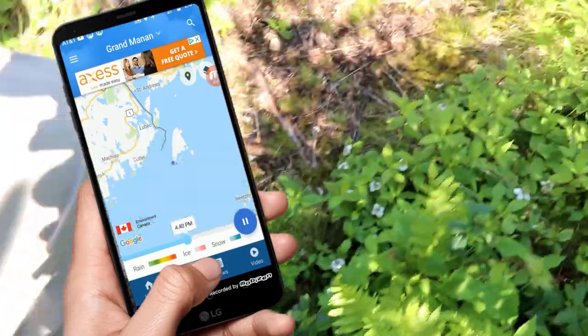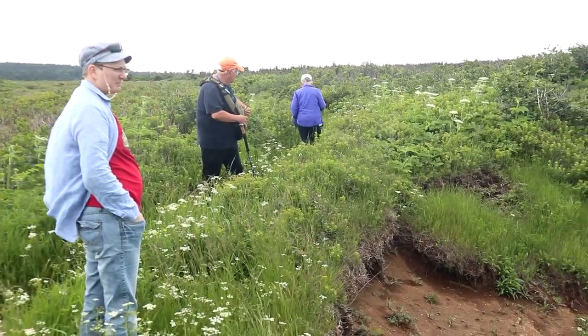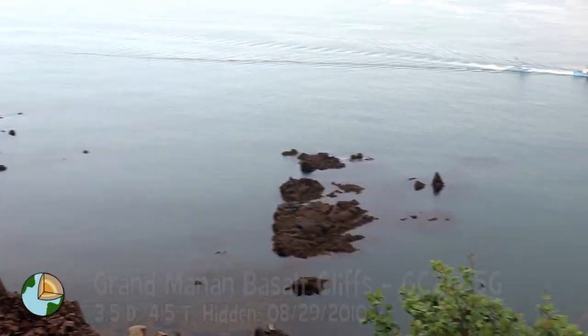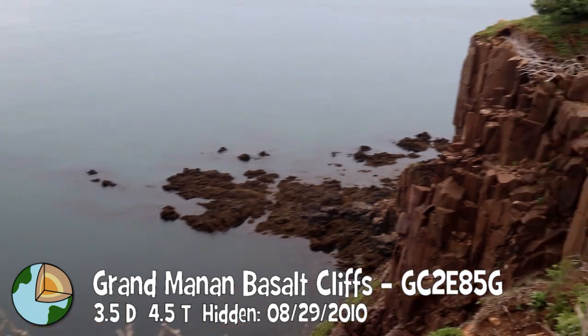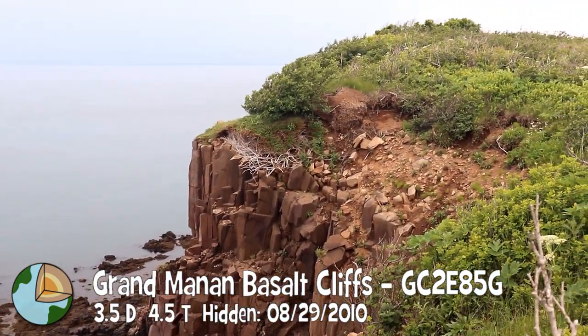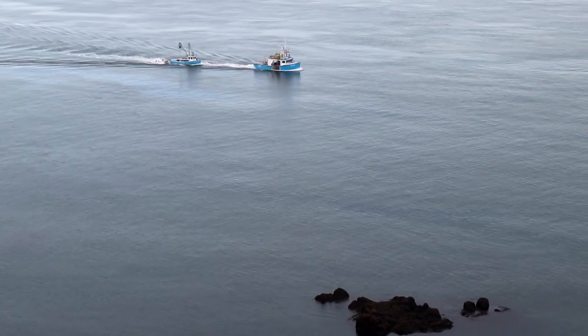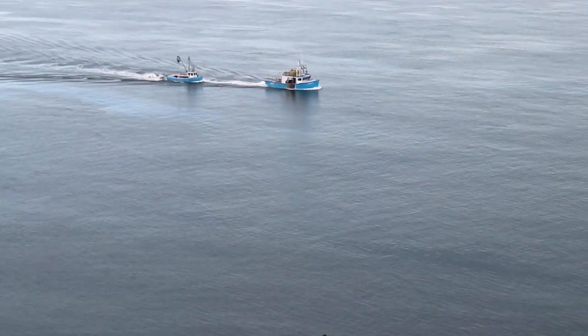Now we're racing a bit of a storm that's coming in — a severe thunderstorm watch — and we're on our way to a three and a half, four and a half earth cache called Basalt Cliffs. We made it and it's not raining yet. We're collecting the answers from the earth cache right behind me and it looks pretty cool. A couple of boats are moving to safe harbour because the storm is still heading in.